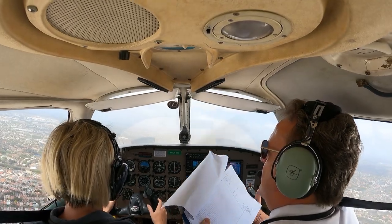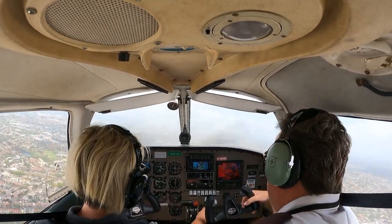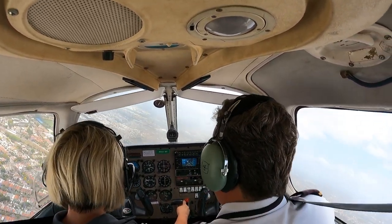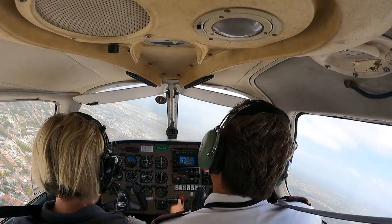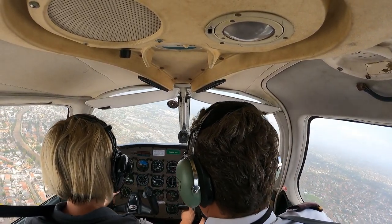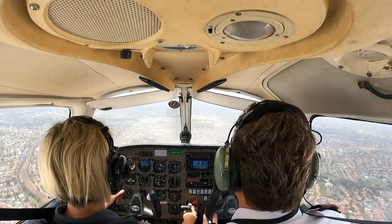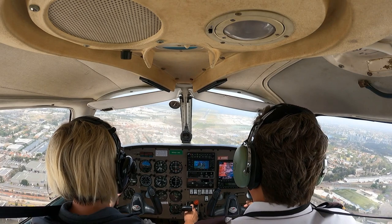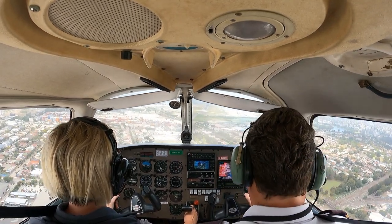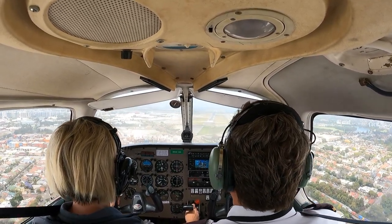Carby heat on. Power back. Get us over there. Power back to 1800 RPM. 1800. Lima X-Ray Juliet, wind 110 degrees eight knots, runway 16R clear to land. 16R clear to land, Lima X-Ray Juliet.